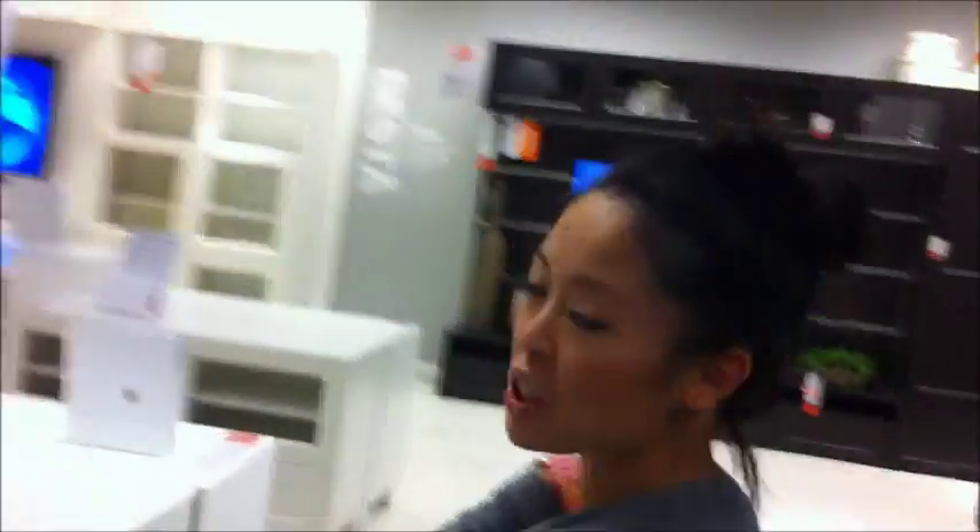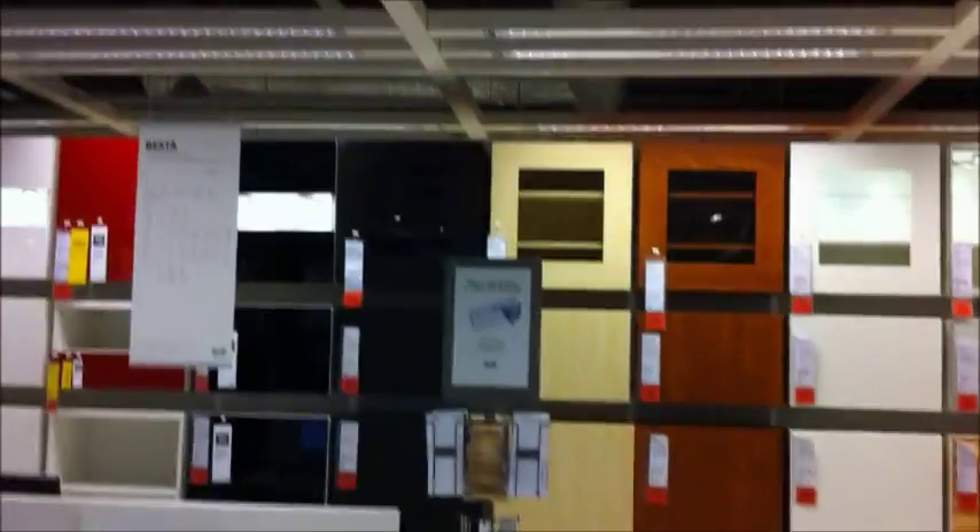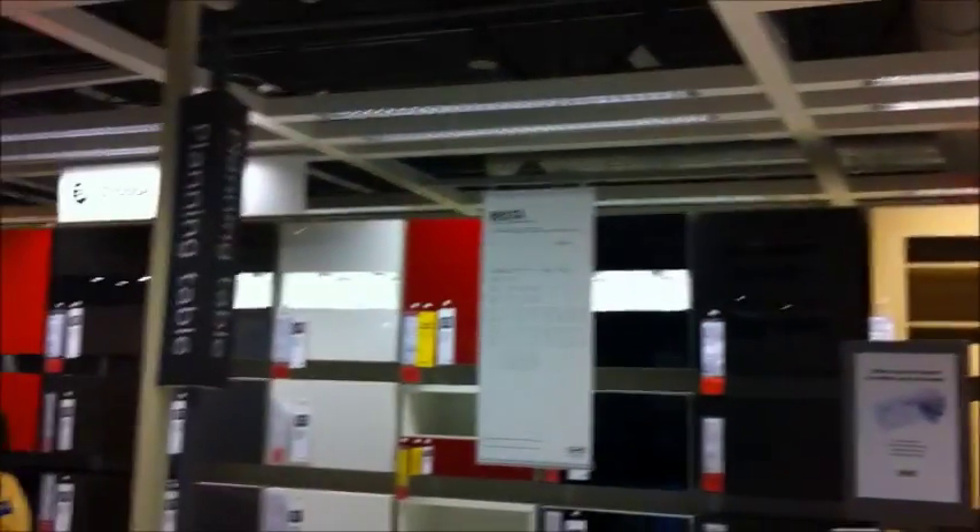I don't know what I would use a sofa table for - I don't think I have any wall space. But it's so nice to look at them. Oh my gosh, I love those lights - are those the push lights? Yeah. Now we're looking at office furniture, but we just have temporary furniture at the moment.